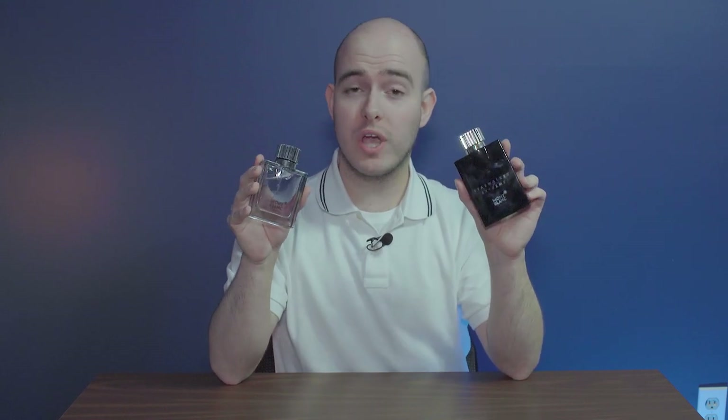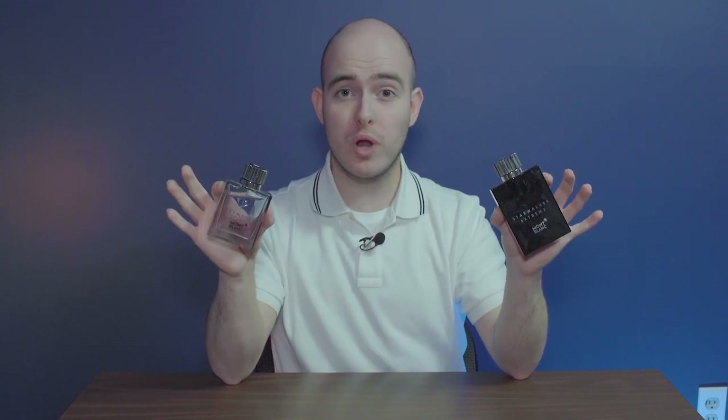Both are underrated fragrances from Montblanc — especially the Extreme, which I don't see many people talking about. The original Starwalker is about $19.99 at discounters; the Extreme, if you find it, is maybe $25.99 to $29.99 — both very well worth the price. Not everyone is going to be wearing these, so finding them will help you stand out and be unique, especially in the warmer months.